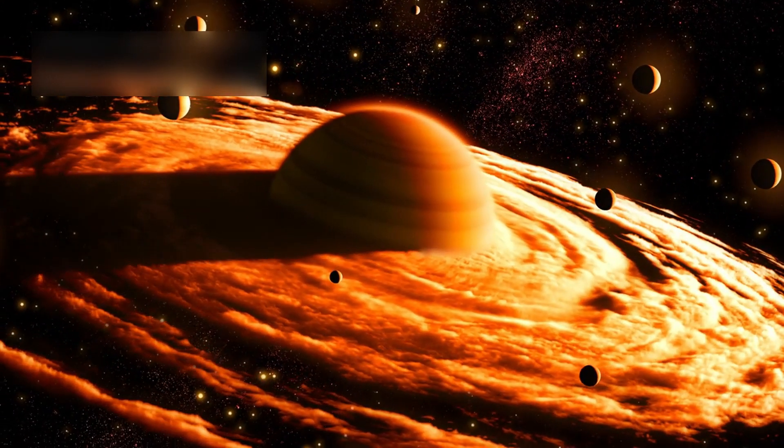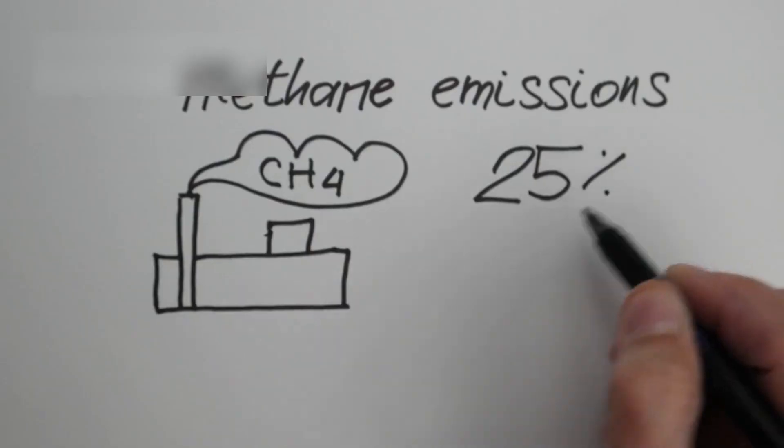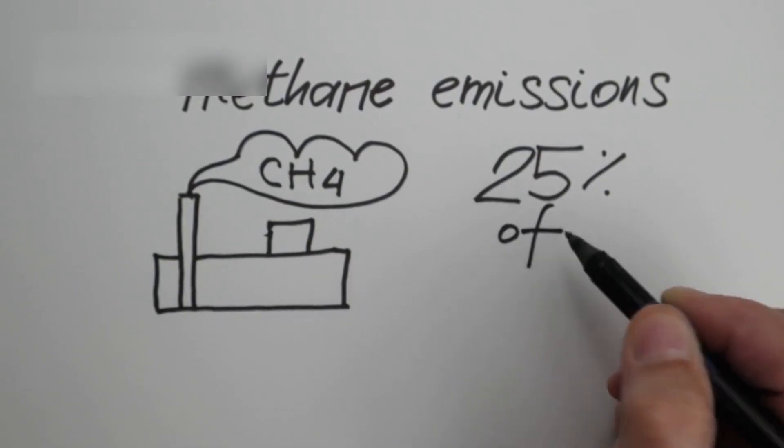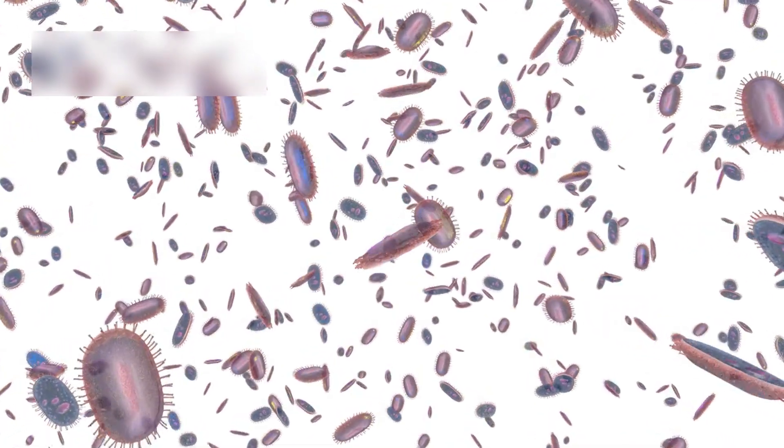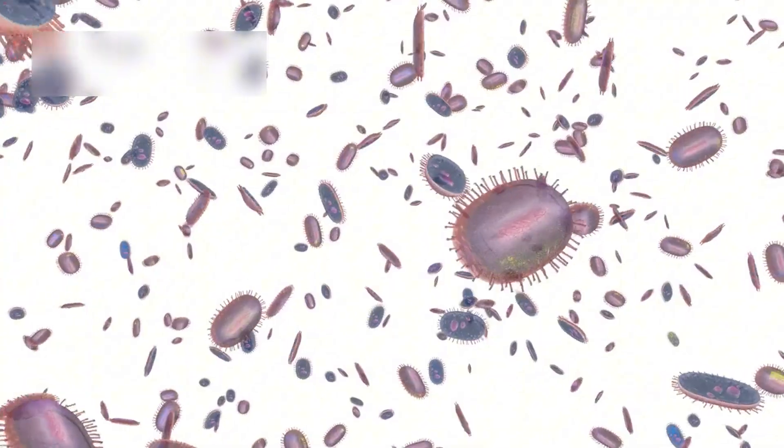Methane plumes on the dark side add more mystery. On Earth, methane links to agriculture and fossil fuels, but on Proxima b, the lack of biological markers suggests industrial synthesis.